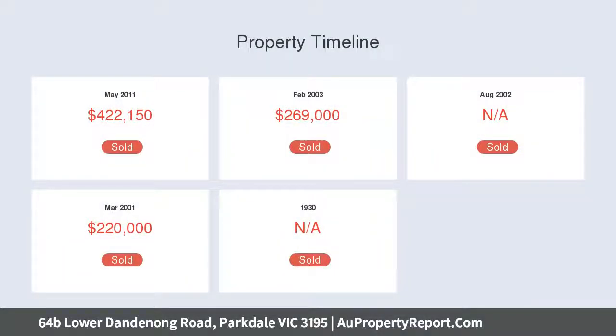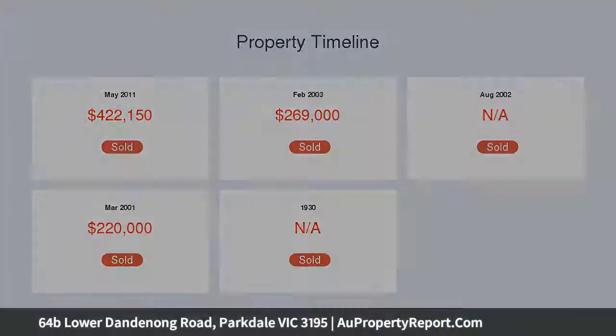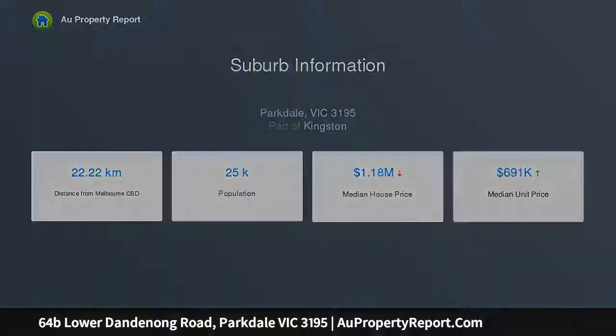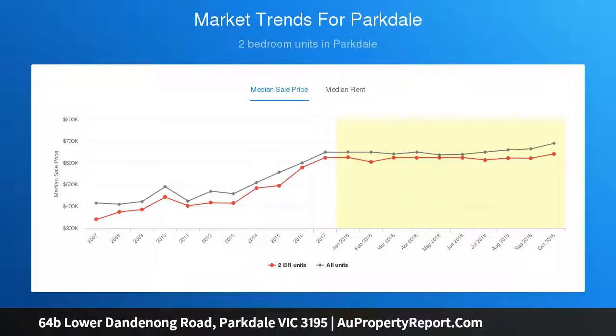Deceivingly large and highly functional, this expansive layout includes living and open plan dining area transitioning from a fully equipped kitchen with breakfast bar to a sunbathed deck alfresco and grassed area, ideal for entertaining and outdoor dining in warmer months.